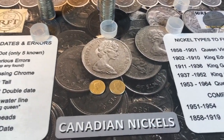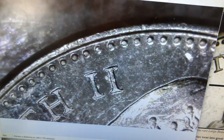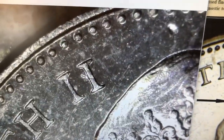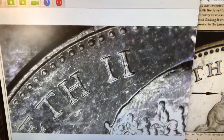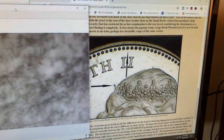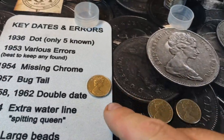As expected, no 1965 large beads variety found. I will point out that holding it at the right angle helps - the Roman numerals are almost perpendicular to the crown, and at an angle it can look like the dot is in the middle, but when you turn it straight up and down you can see the gap. In my journey looking for a 1965 large beads, I learned that holding it at the right angle makes the hunt much quicker and more certain. This is the keeper for the album - we'll move on to the 1964s.